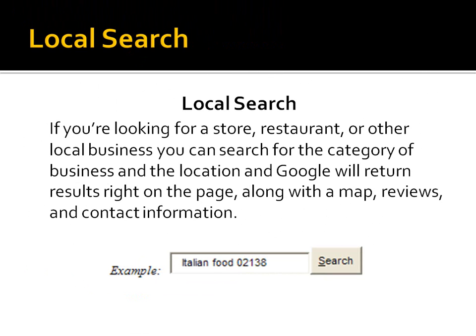For a local search, if you're looking for particular stores, restaurants, or categories of businesses, you can do that very simply. Just type what you're looking for — like 'Italian food,' which happens to be one of my favorites — and then a zip code, and hit search. It will return all sorts of Italian food near that zip code, including maps, directions, reviews, and telephone numbers so you can make reservations. It's great when you're traveling to new locations.